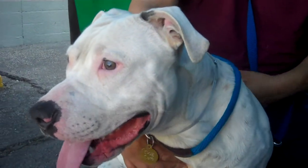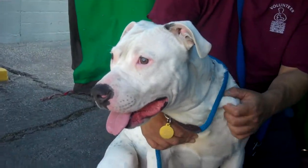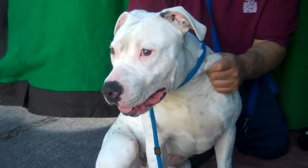Do you have anything else you want to say about him, Ivan? He likes to play. He wants to play with other dogs. He has no dog aggression whatsoever. He's just definitely a lover — he loves to love you. He's a gorgeous guy.